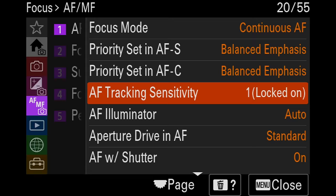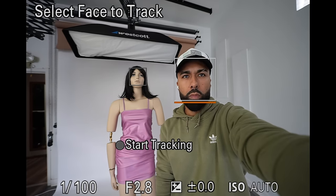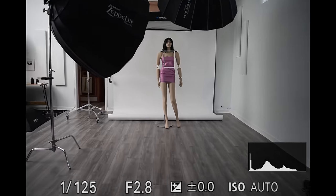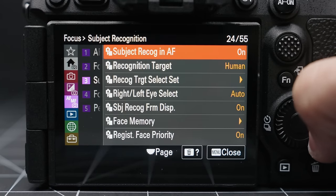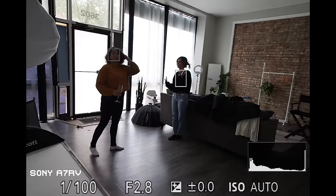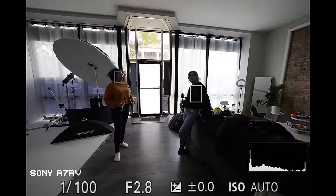Autofocus. I feel like I needed much more time with the autofocus to learn its quirks, but from what I saw, it's a pretty big improvement for Sony users. Because I also use Canon, I found that it behaves very similarly to the Canon R3. The a7R5 has an AI-based autofocus using deep learning with its own dedicated chip. It can now do what Sony calls real-time recognition autofocus that tracks humans, animals, insects, cars, trains, and airplanes.